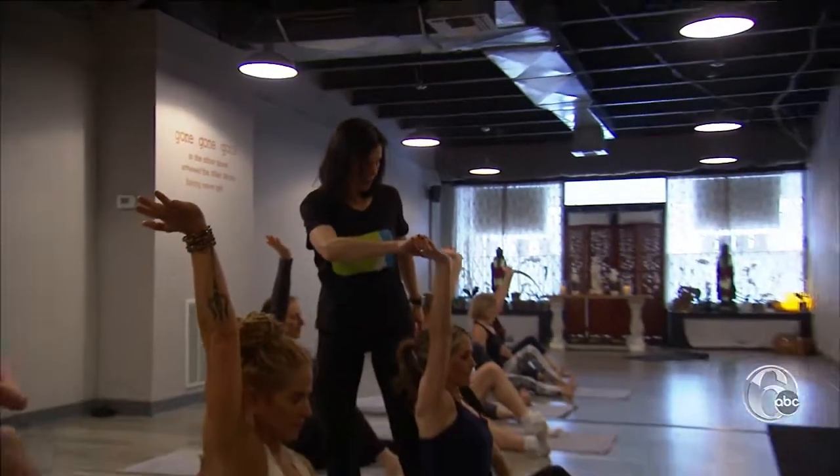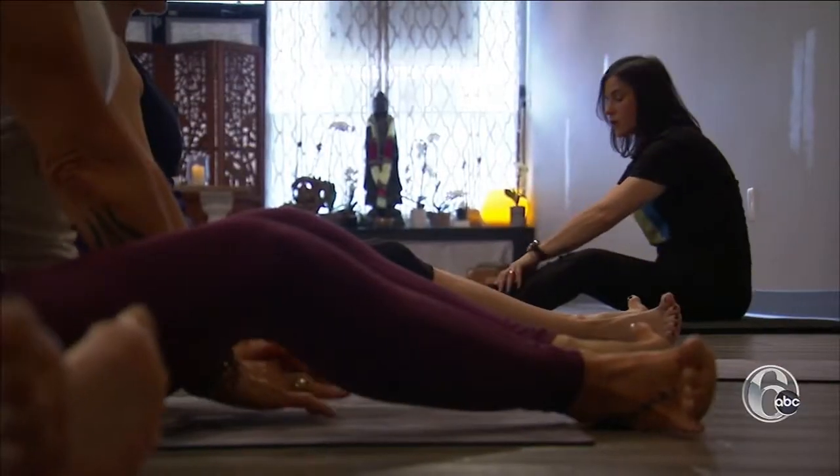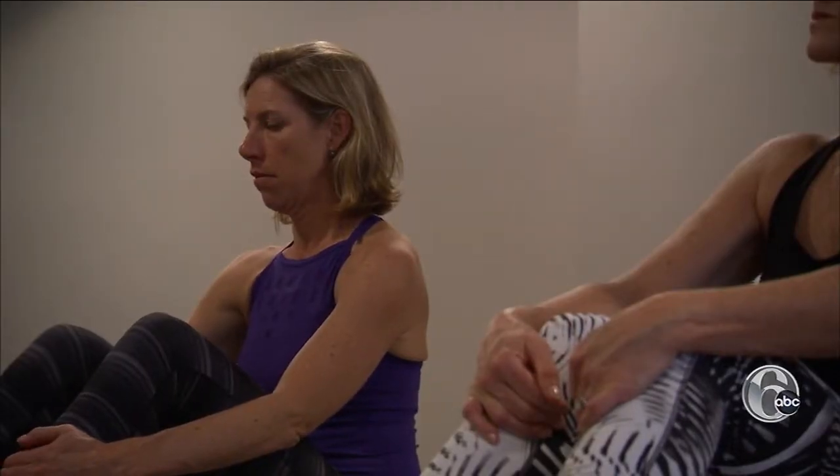Sandy King became an ELDOA trainer after discovering the poses helped her own chronic back pain. 'When would someone see benefits?' 'I find that people after the first class tell me that they feel better. I think it's amazing.' 'I'm an athlete. I play racquet sports, I run, and this is a way to keep on doing that.'